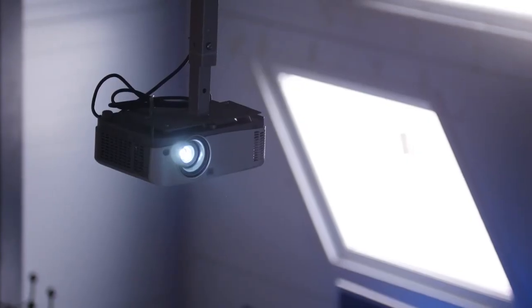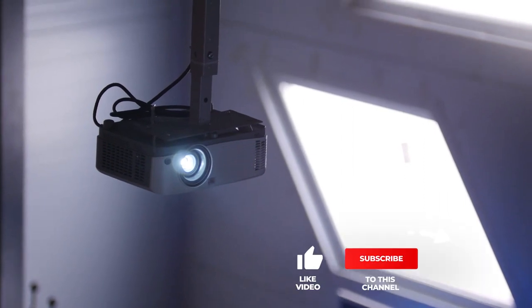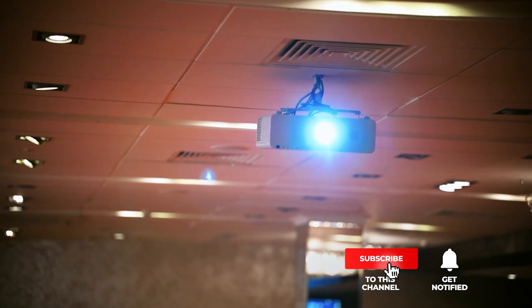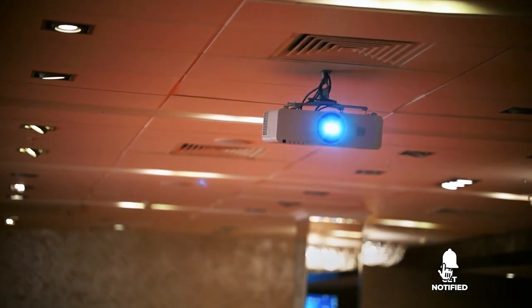Still haven't found a 3D projector that meets your needs? Well, keep watching because we have more lined up for you. Meanwhile, if this is your first time visiting our channel, be sure to subscribe and hit the bell icon to receive notifications of our next videos.